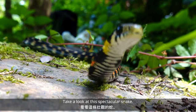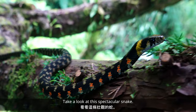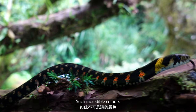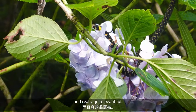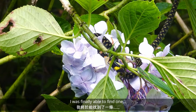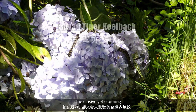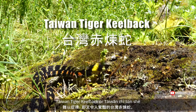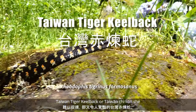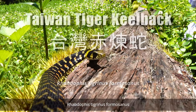Take a look at this spectacular snake — such incredible colours, and really quite beautiful. I was finally able to find one. The elusive yet stunning Taiwan Tiger Killback, or Taiwan Che Lian She, Rhabdophis tigrinus formosanus.